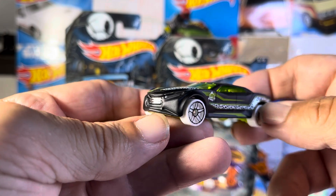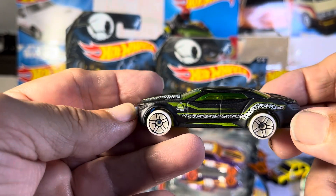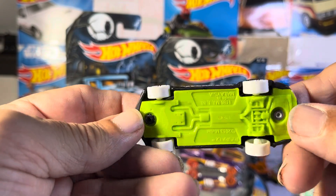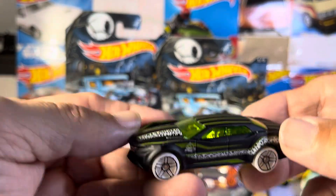I couldn't tell you what this thing's supposed to be, but it's just a four door car and it looks awesome — beautiful, brilliant, green base. That is sharp.